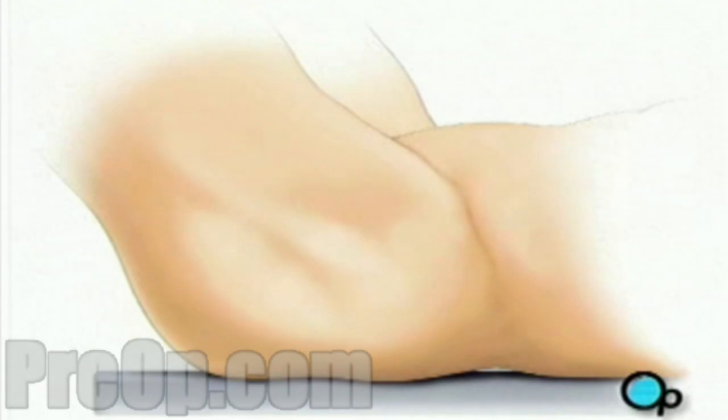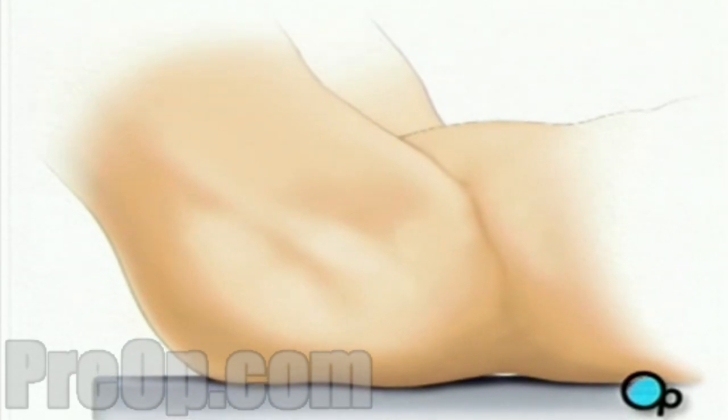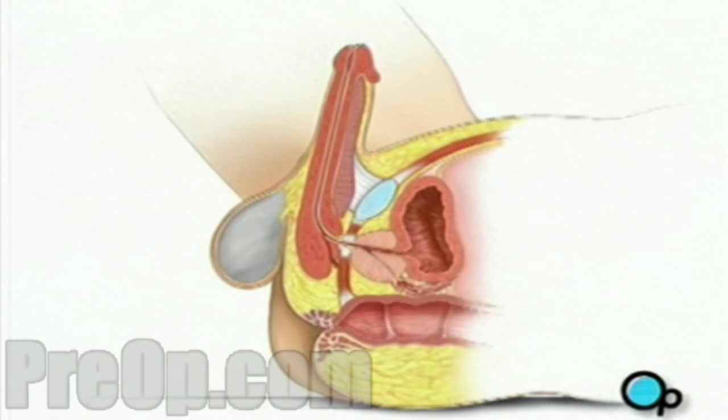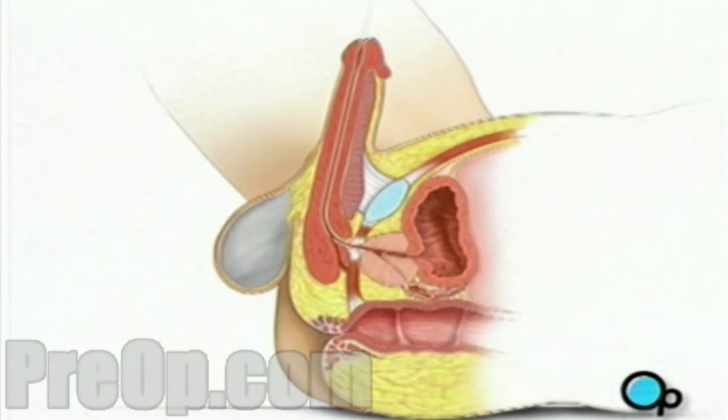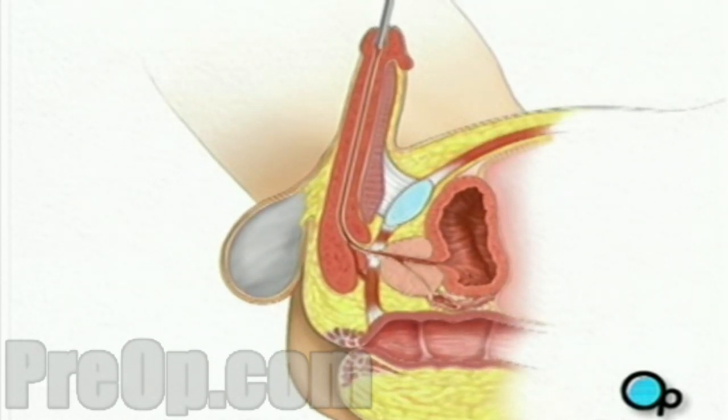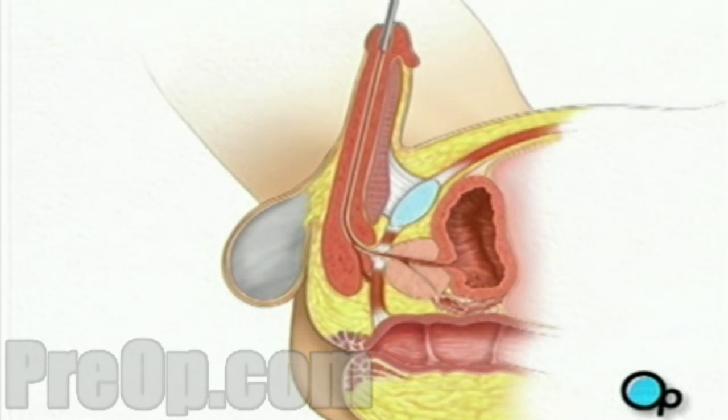The nurse will swab the penis with an antiseptic solution. Your doctor will then lift your penis upward. A well-lubricated cystoscope is gently inserted into the urethra, the opening at the head of the penis, and slowly guided inward.